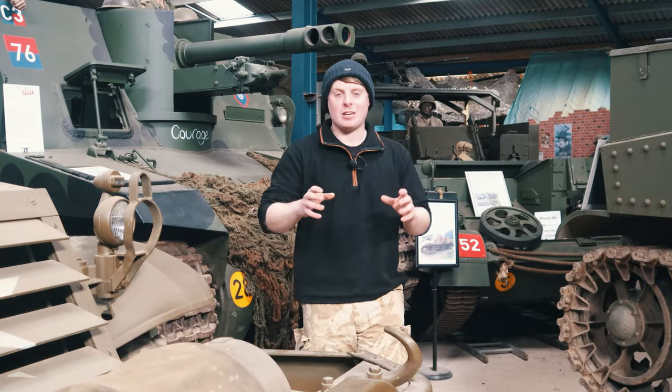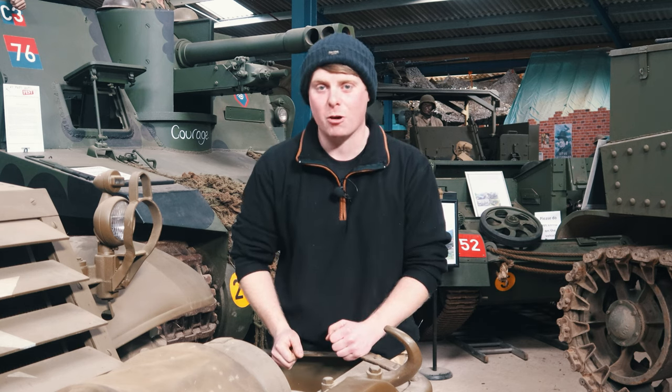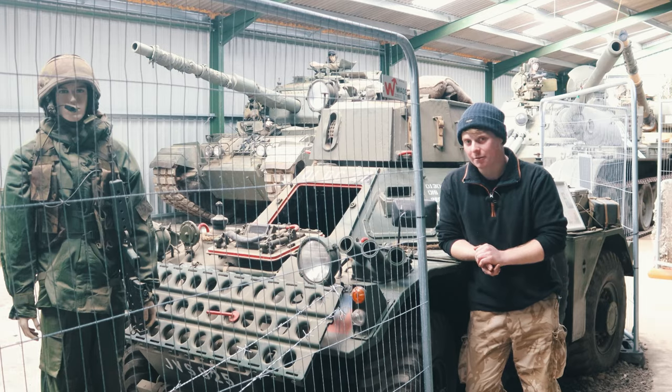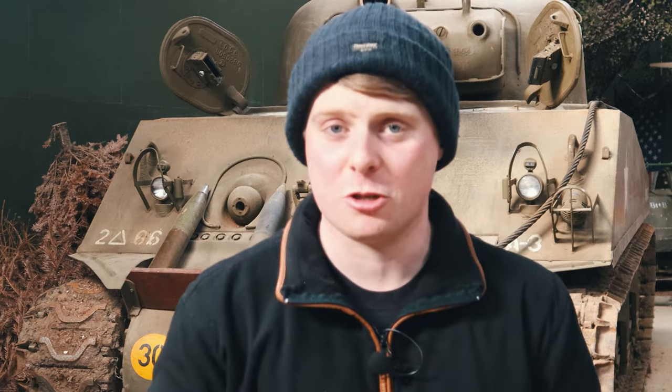One of the first points you're going to have to ask yourself is what vehicle do you actually want? This is one of the more fun parts of the process. Do you want something a little bit smaller like this Ferret Scout car, or do you want something a little bit bigger like the Sherman 105? This is going to make a huge impact on the rest of your decisions.